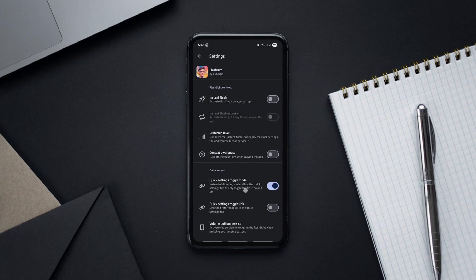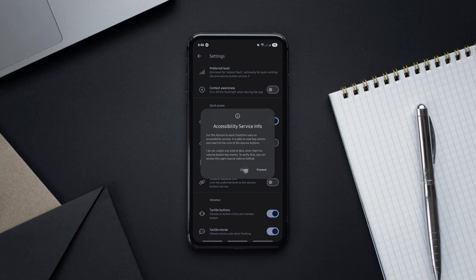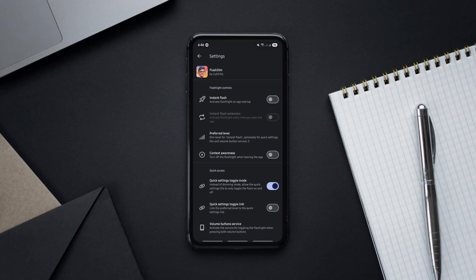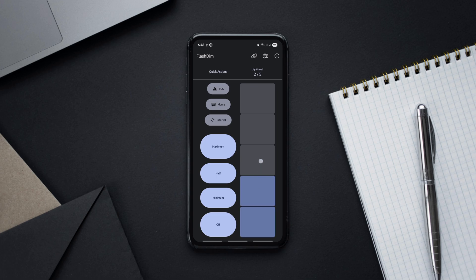The interface is clean, minimal and super easy to use. You just slide to adjust brightness. No ads, no fluff. It's fully open source with zero unnecessary permissions.